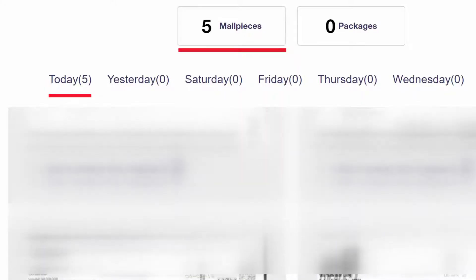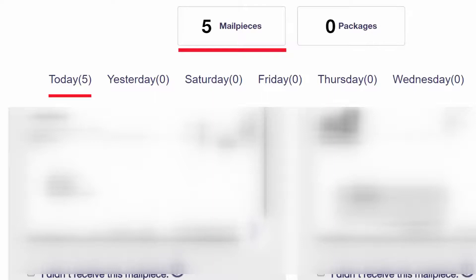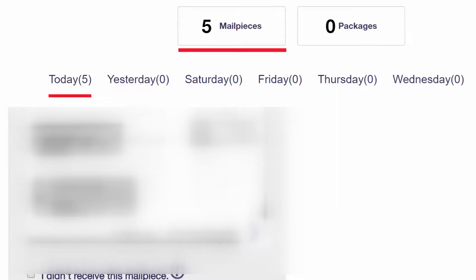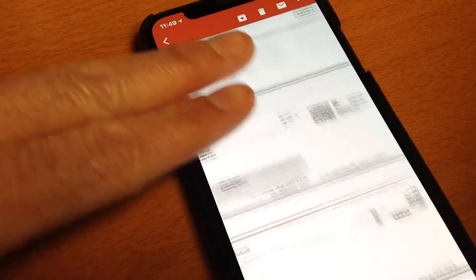And then every day, the post office will take a photo of all of that incoming mail, and every morning I get a photo of the envelopes. I can see them by going to the Postal Service website, and I also signed up to get the photos emailed to me.